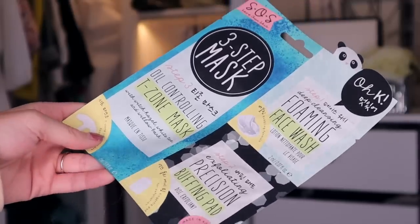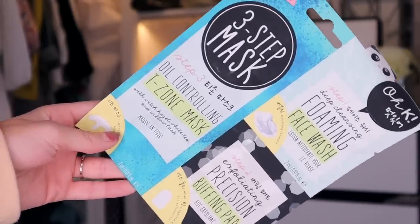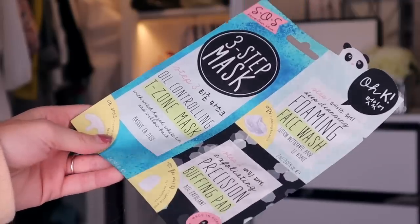Product number seven. We have a three-step face mask by SOS Skin. So this has an oil-controlling T-zone mask, a foaming face wash, and also a precision buffing pad. This mask has witch hazel and also white tea in there, so it's very detoxifying for the skin. Fantastic for problematic skin, and it's just a T-zone mask.